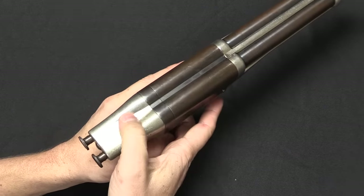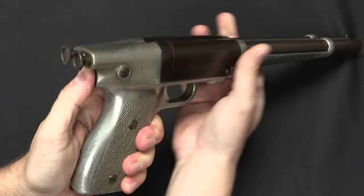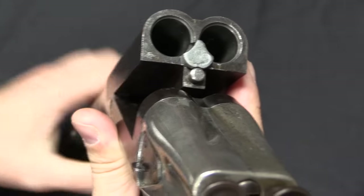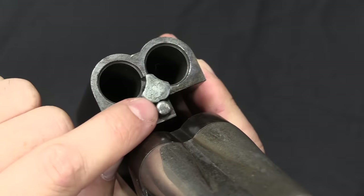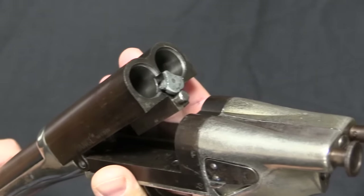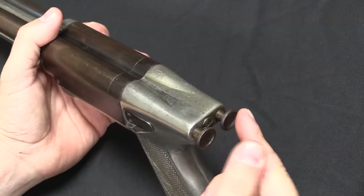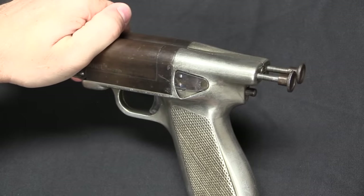Instead of having a typical locking release, we actually have a button on the back of the grip right there. Push that in and then you can break the barrels open for loading and reloading. Our serial number is right there — 25. We have a manual extractor; it does not appear to be any sort of spring-loaded ejector, it's just going to push the cartridges out far enough that you can grab them and pull them the rest of the way. To actually cock the gun you have to manually cock each striker individually — there's the left one, there's the right one, now they're ready to fire.